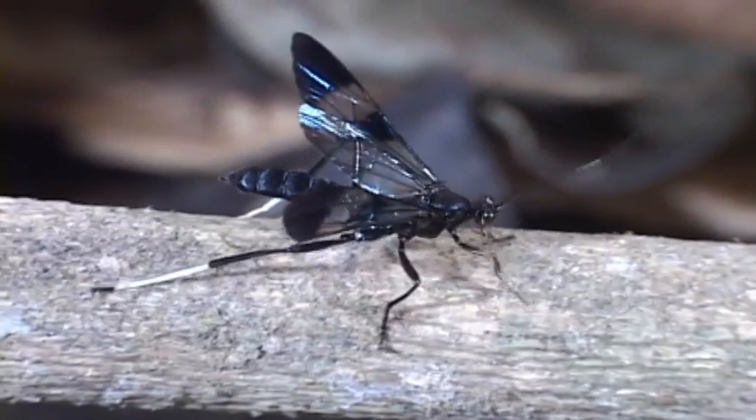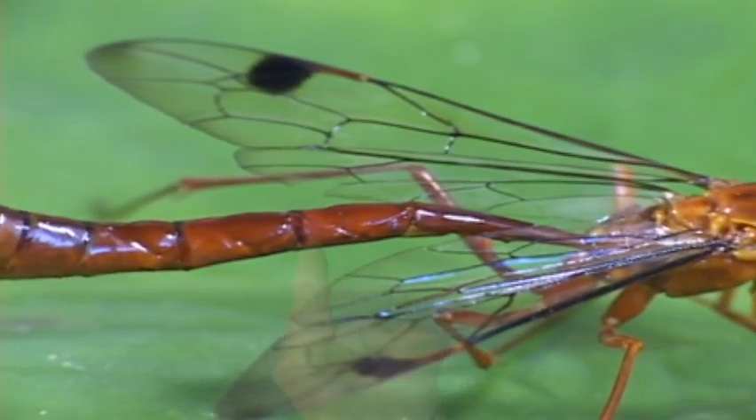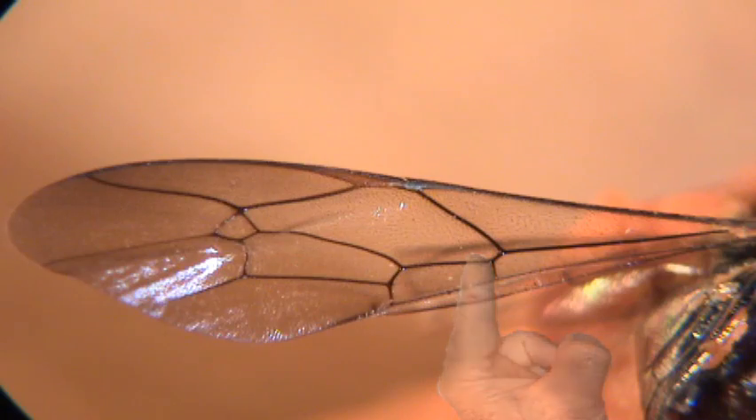Like the braconids, they have antennae with 16 or more segments. The second and third abdominal segments are separate, and the wing has this cross vein here. Another help is the triangular shape of this cell.